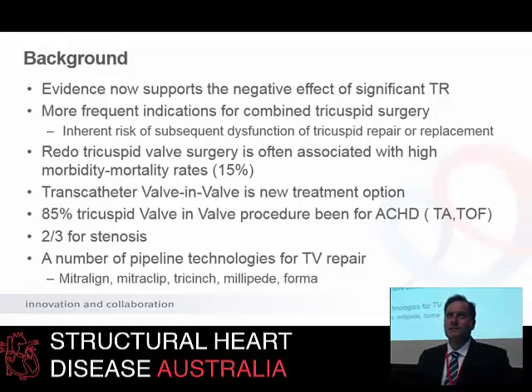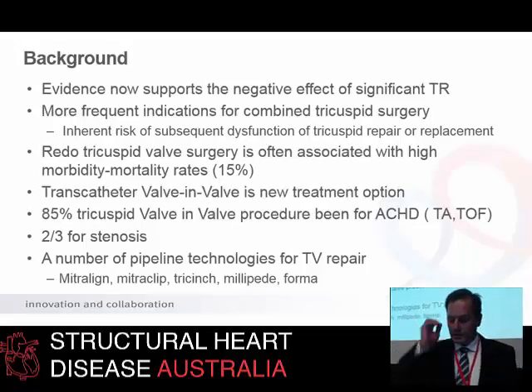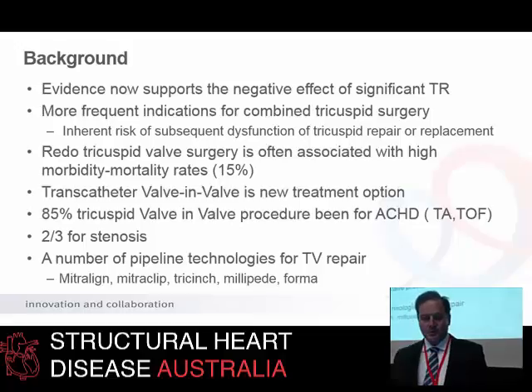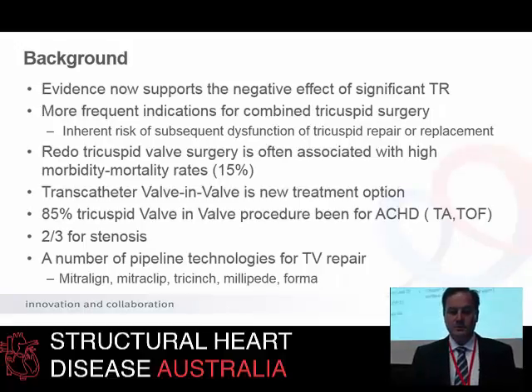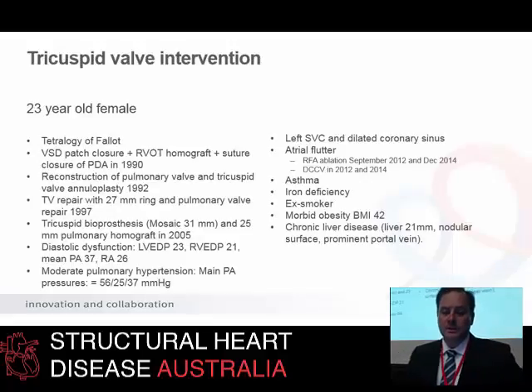Transcatheter valve-in-valve is now a new treatment option, as you heard from David. About 85% of these procedures end up occurring for adult congenital heart disease, and two-thirds of them are for stenosis of the bioprosthesis. I'll also mention at the end a number of new pipeline technologies for tricuspid valve repair. So let's talk about this case, which I think illustrates a number of these points nicely.